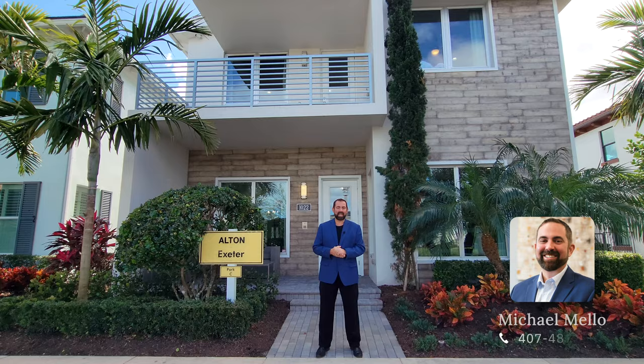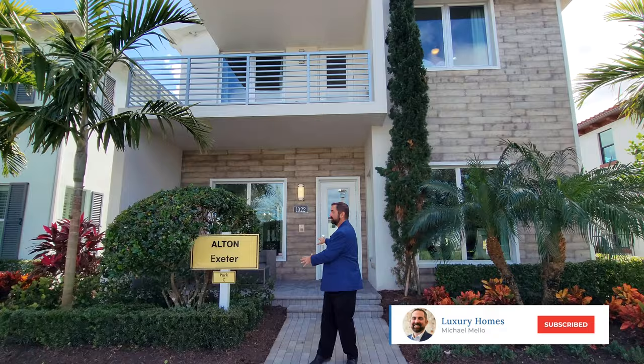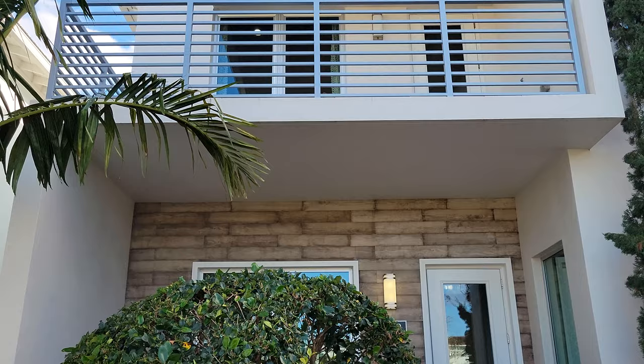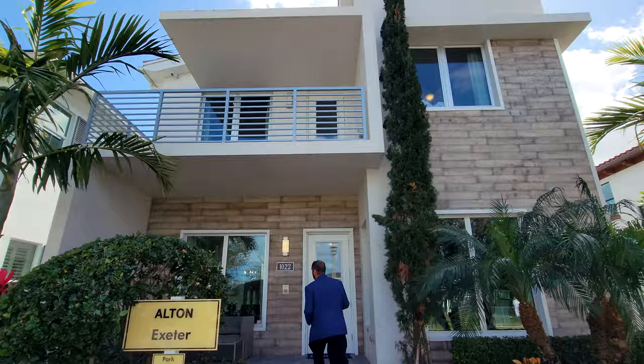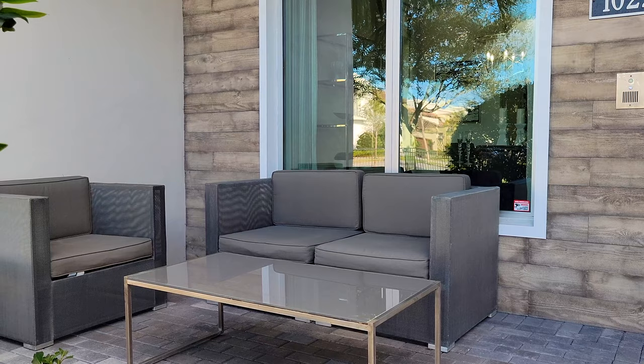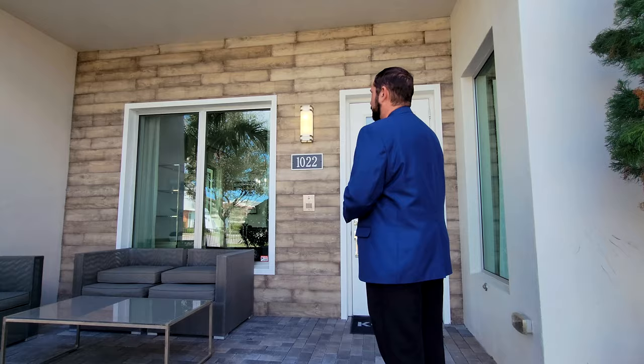Let's talk a little bit about the outside of the home. The front of the home faces the street, and in the back is the two-car oversized garage. The front of the home is very modern contemporary style. We walk up into a front patio area, and above us is a balcony. We have a sitting area, picture windows, a door in front of us, and tile work going up as well that looks really nice.